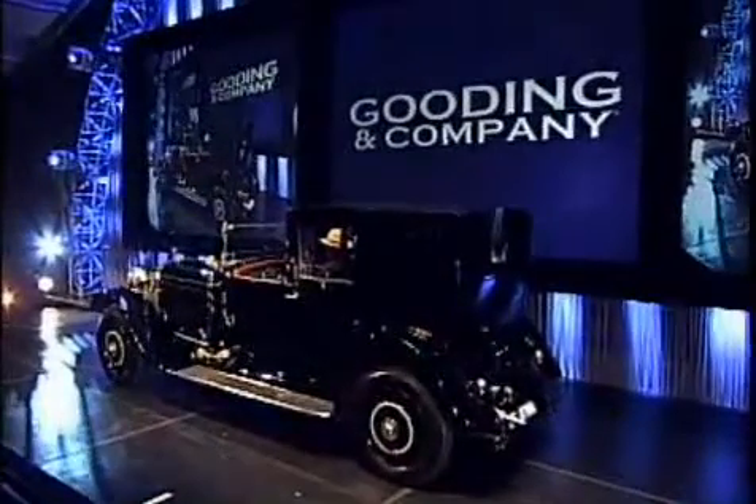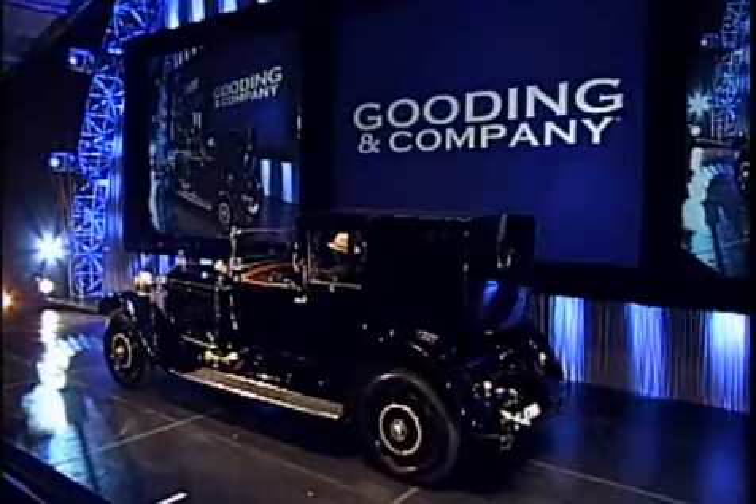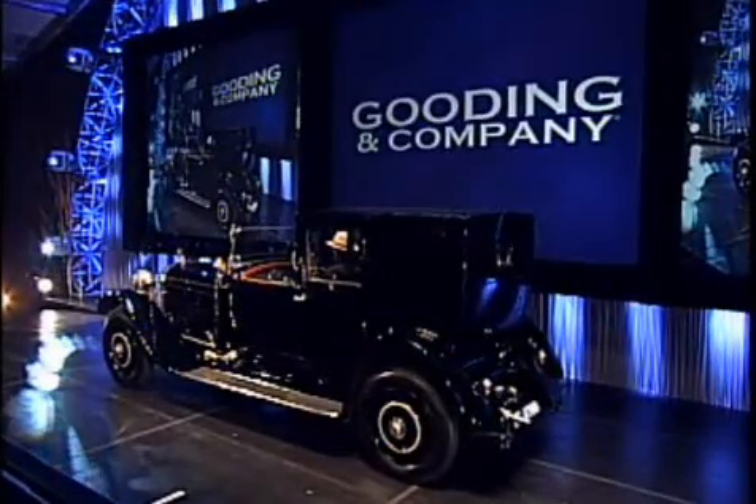I like the Opera side lights — beautiful, aren't they? Smart, aren't they? A true, wonderful, formal Hispano with Razor edge Kellner Coachwork.